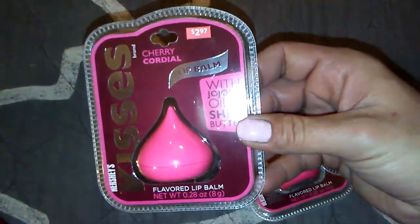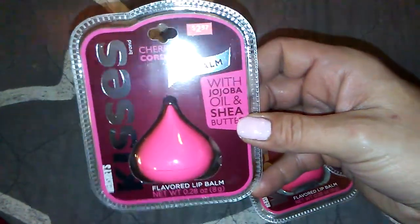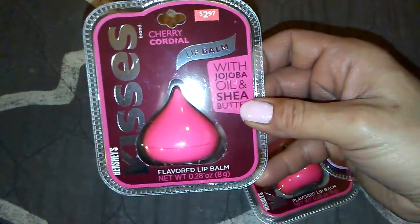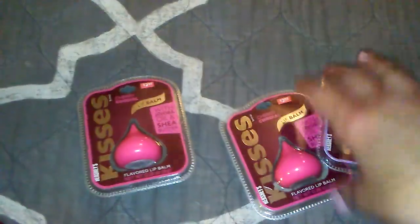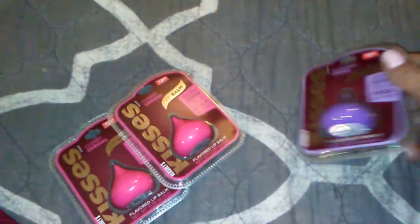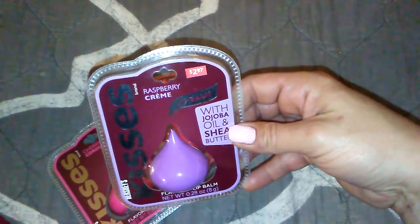I got two of these — it's the Hershey Kisses Flavored Lip Balm, Cherry Cordial. I got two of those. And then I got the Raspberry Cream. I apologize for the glare — the lighting is crappy in here unless you film when daylight is out.